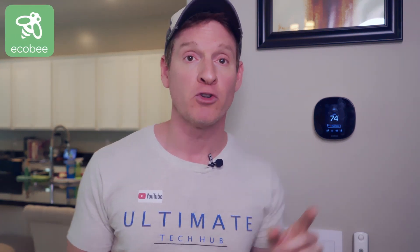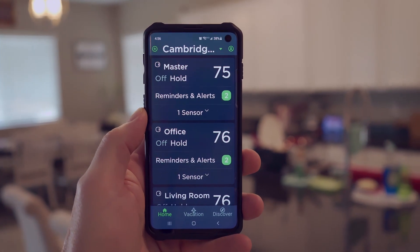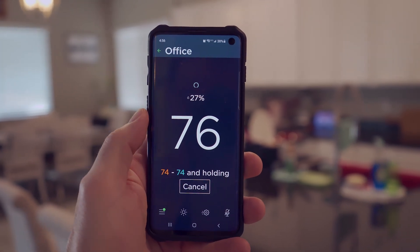The second smart home automation is thermostats. The biggest energy saving device in your home is your smart thermostat. You can turn your thermostat up or down or off and on with an app on your phone. Smart thermostats also provide scheduling. And if you go to work and forget to turn off your air conditioner, you can turn it off remotely.